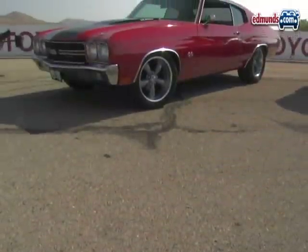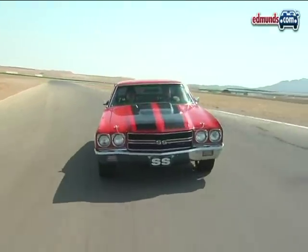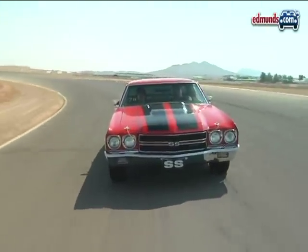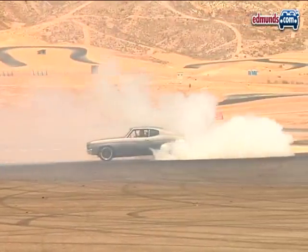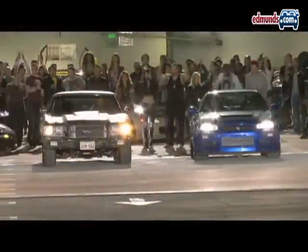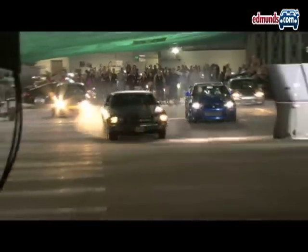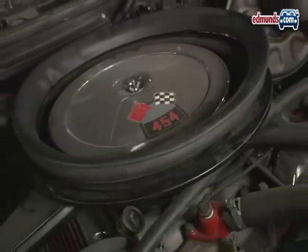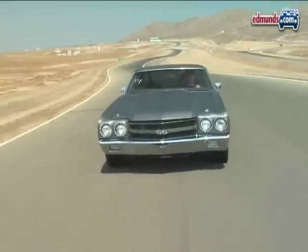This time around, the producers went heavy on high-performance GM vehicles, and that's just fine by us, mainly because it means we get cars like this sweet-looking, flawless 1970 Chevelle SS 454. There's also a primer gray version of the same car, and that one was specially built for a wheel stand scene. Stuffing a GM 502 big block under the hood ensures the car looks fast, even on screen.